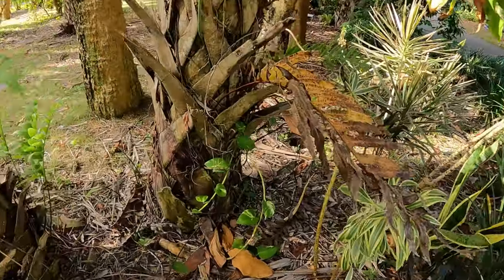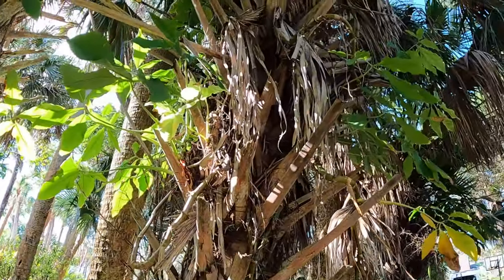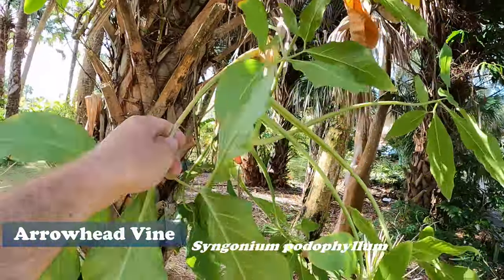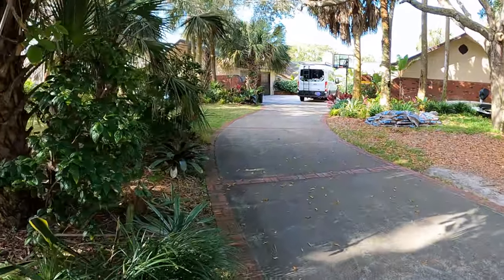There's some more pothos right here that I'm gonna grow up this cabbage palm and get rid of this invasive vine here — replace it with another invasive vine.